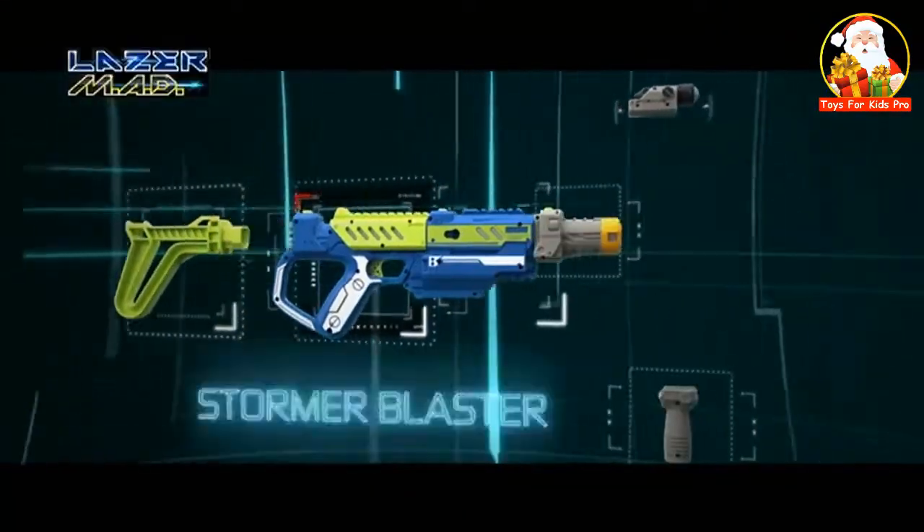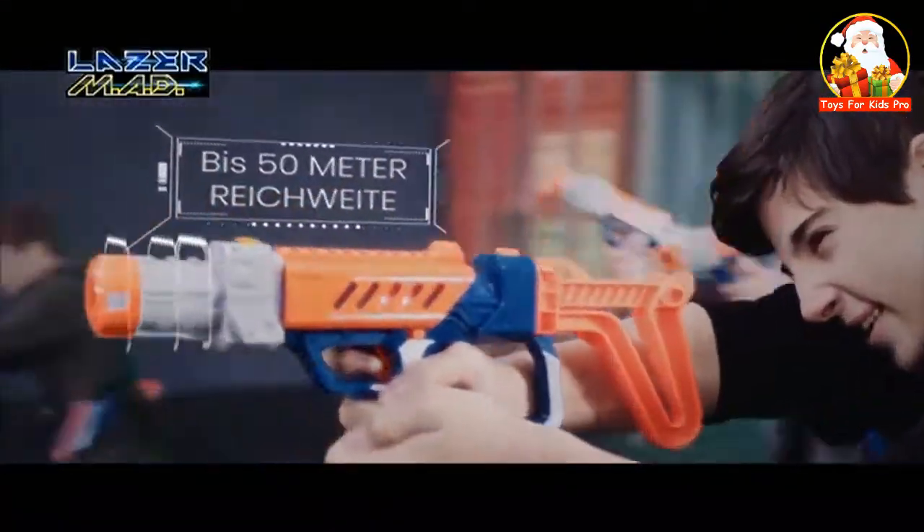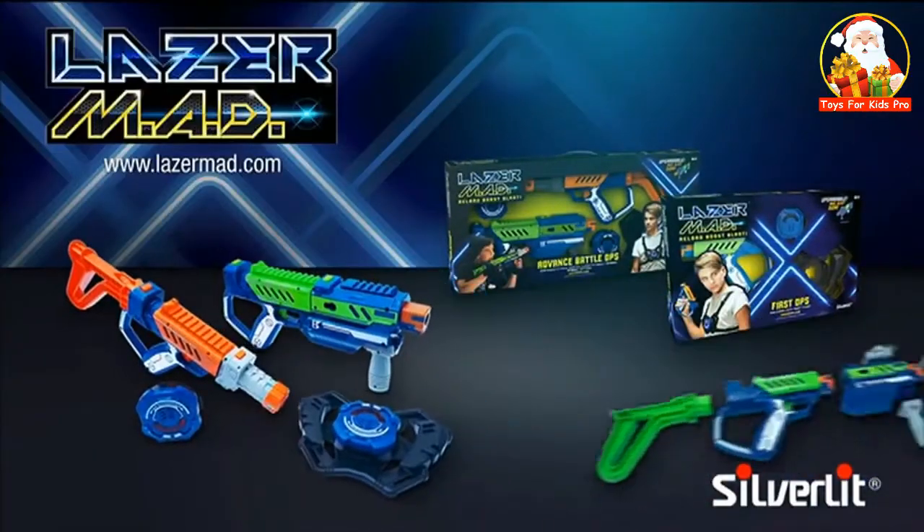Lasermat. Kombiniere deinen Blaster ganz nach deinen Vorstellungen. Laden, zielen und blast! Lasermat — die nächste Generation Lasergames. Lasermat von Silverlit.